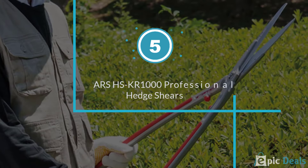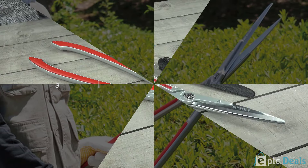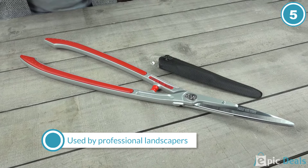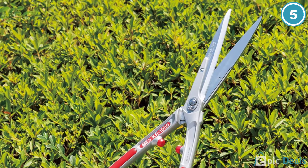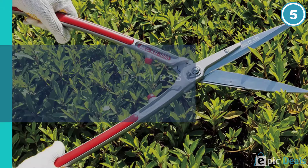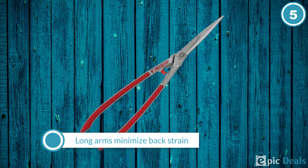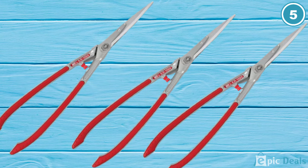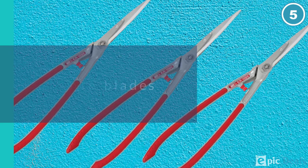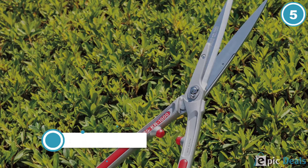Number 5: Ars HS-KR1000 Professional Hedge Shears. There are hedge shears, and there is the Ars HS-KR1000 Professional Hedge Shears. To experience the almost incredible ease of cutting through shrubs and hedges, this product is what you need. Forged with carbon and chrome plated, the blades are hard and very tough with screws to hold the blade in place. The blade also has a pivot bolt that makes it easy to adjust, as well as shock-absorbing bumpers so that even if you work for a long time, you won't feel the effect in your arms.